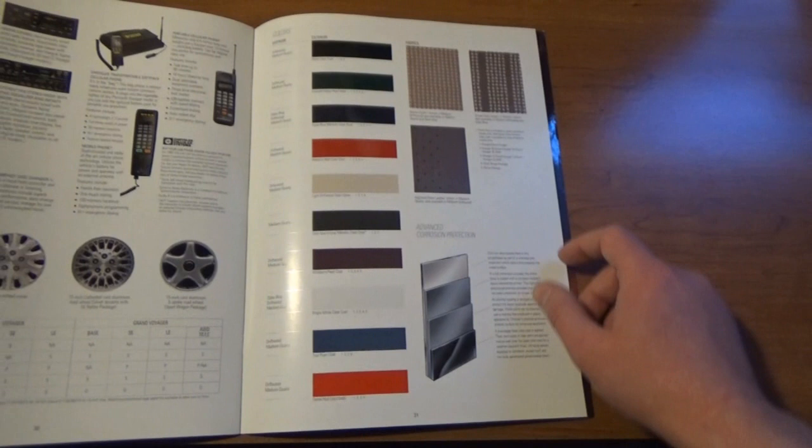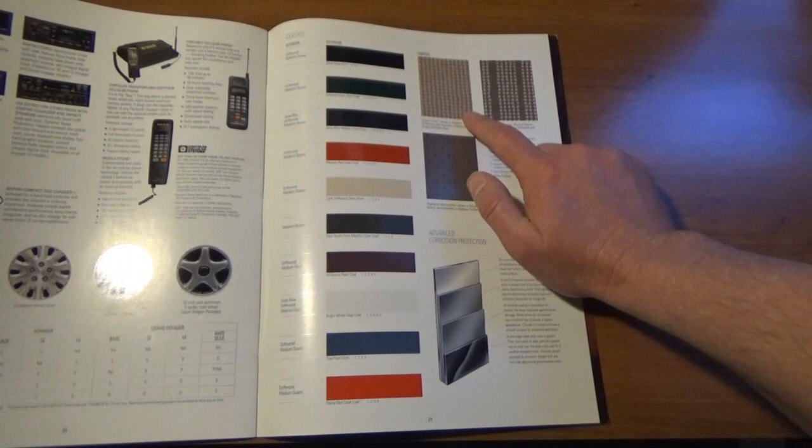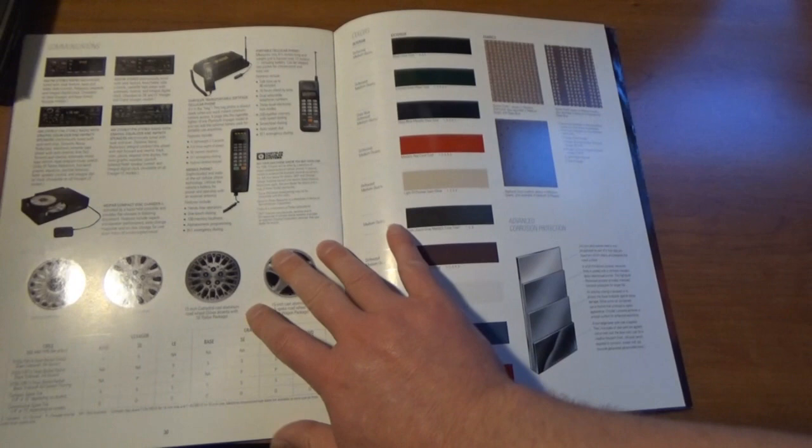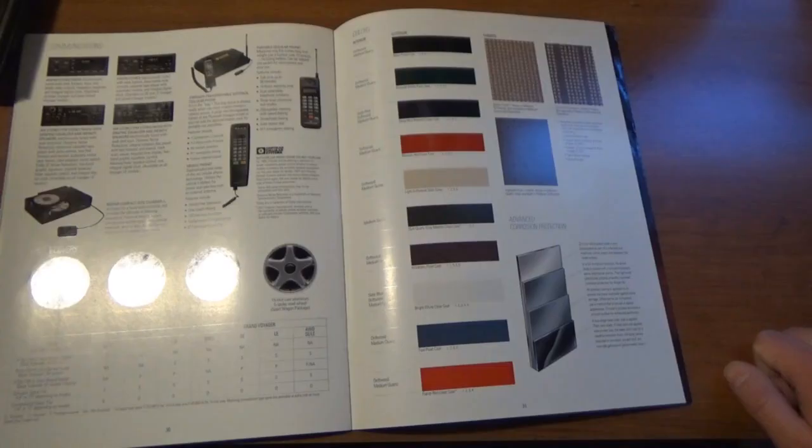We have the colors here. Ours was this cloth — it's called the 'Saxony Cloth.' And ours was, I'm pretty sure, the Medium Driftwood color. Very soft fabric. The thing I'm confused about is that these are all the colors for 1995, and the color of ours — silver — is not here. We had a silver Voyager and none of these colors are silver.